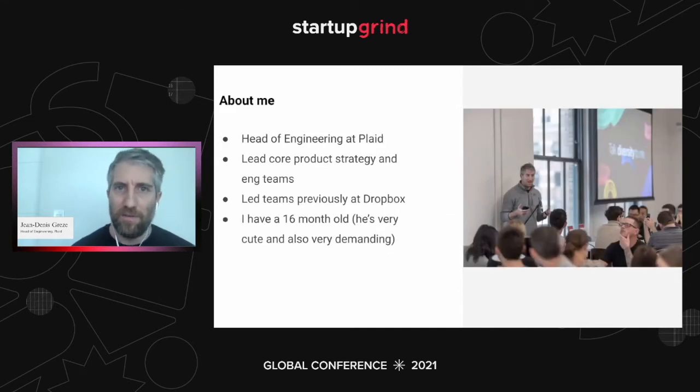My background: I'm head of engineering at Plaid. We're an API company in the fintech space. We power everyone from Venmo, Robinhood, Lending Club, Acorns, et cetera. I've been there about four years, built the team to about 200 engineers. Before that, I worked at Dropbox for four years. And I have a young son who's 16 months old and does not let me sleep as much as I used to.